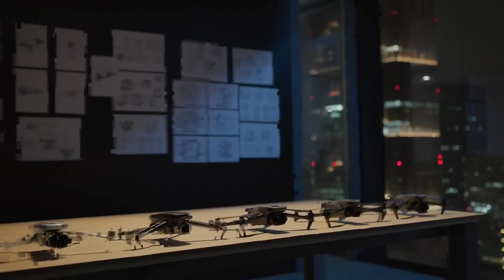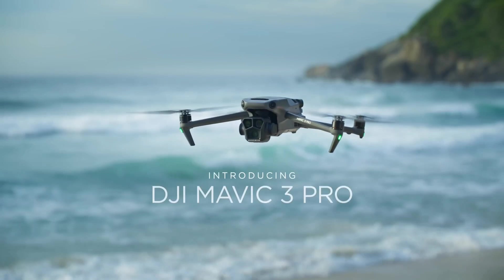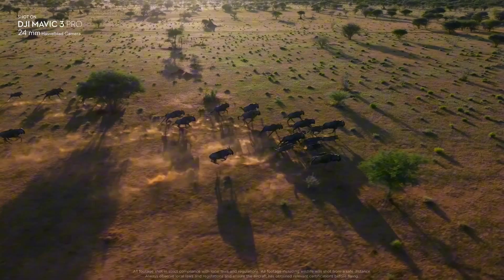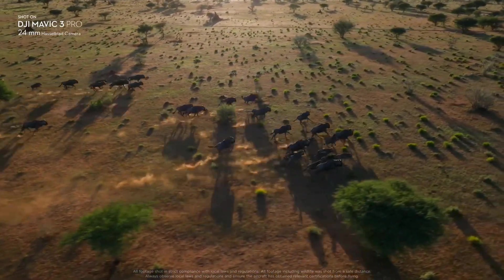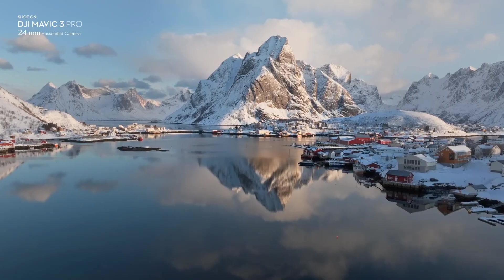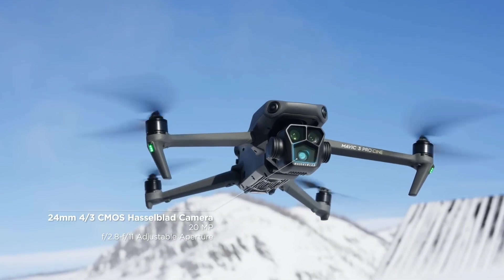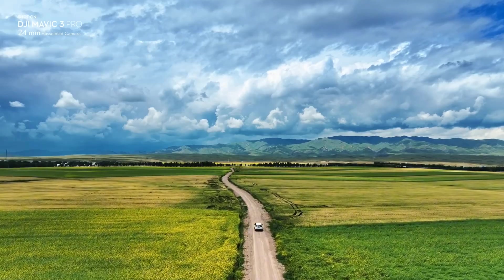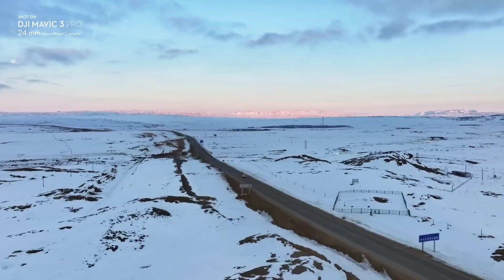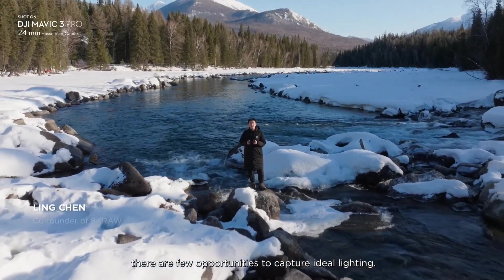DJI continues to lead the drone market with the Mavic 3 Pro, a top-tier consumer drone designed for professional-grade aerial photography and videography. The Mavic 3 Pro features a dual camera system, including a 4/3 CMOS Hasselblad camera and a telephoto lens, allowing for stunning high-resolution images and videos. With a flight time of up to 46 minutes and advanced obstacle sensing, the Mavic 3 Pro offers unparalleled performance and safety. Its intelligent flight modes, such as Active Track and Master Shots, enable users to capture dynamic and cinematic shots effortlessly.